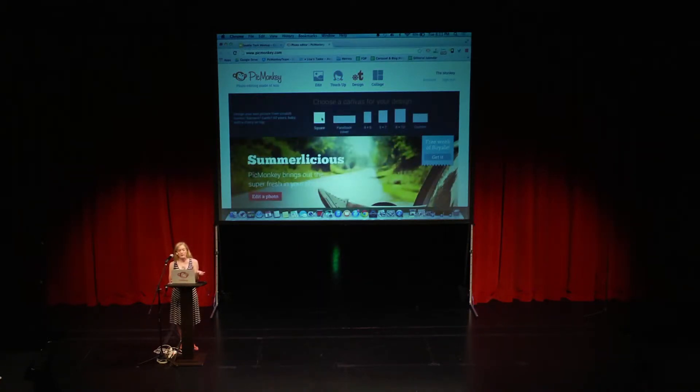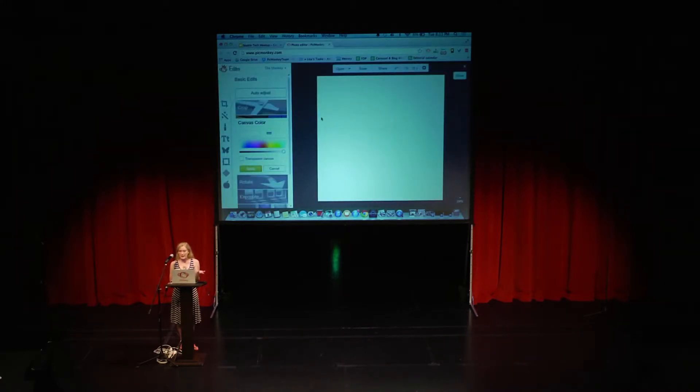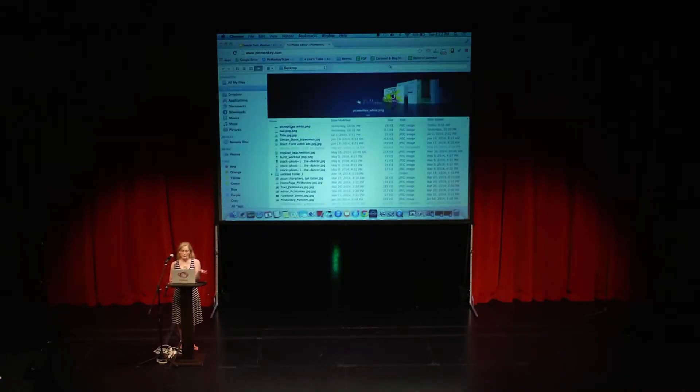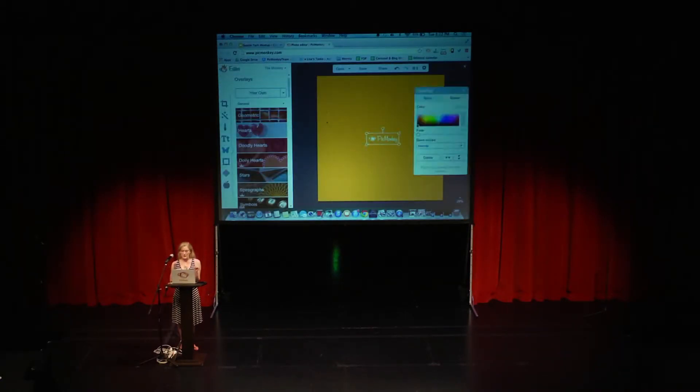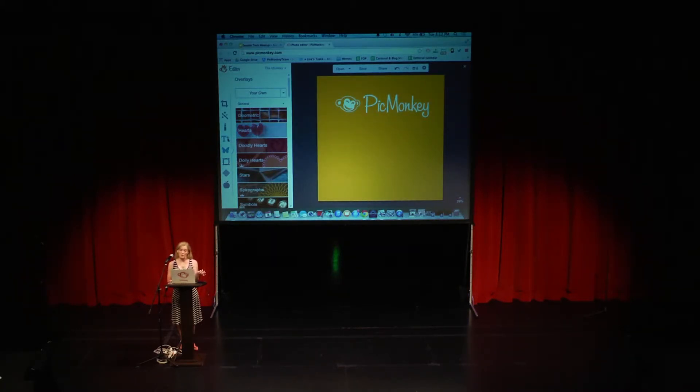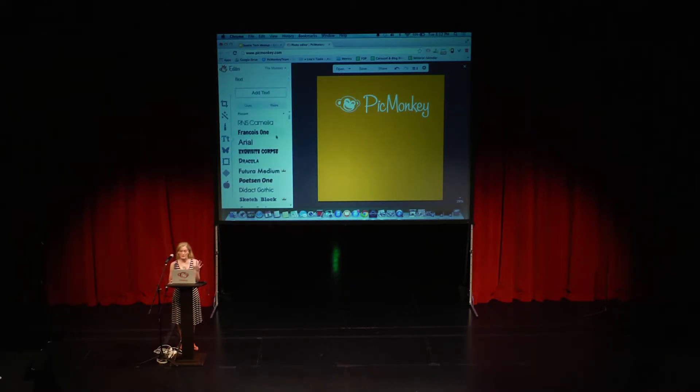We have a design tool, so you can have great Facebook covers, create flyers, things like that — with just a solid color, add some text or overlay. You can also add your own overlays. Here, I'm just going to go in and grab the PicMonkey logo, slide it over, change the color, slide it around, and then add some text. In our text tool, you can either use the fonts we've selected — a nice curated list — or you can use your own. If you have a great font on your desktop or computer, you can use those.